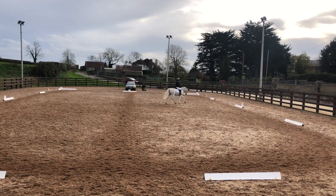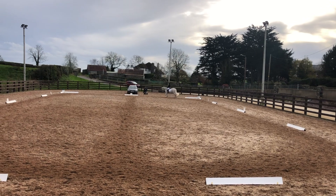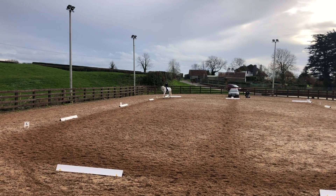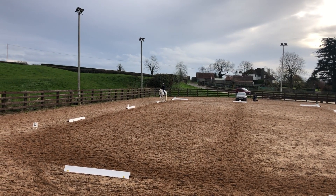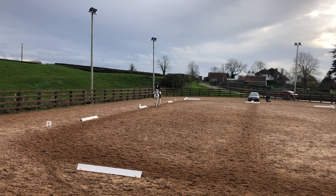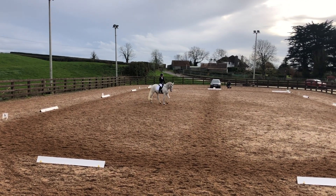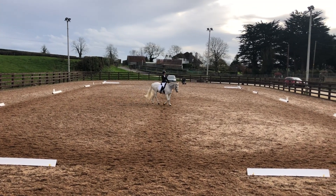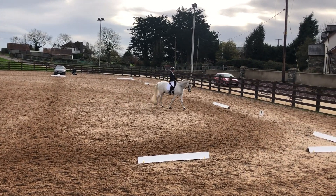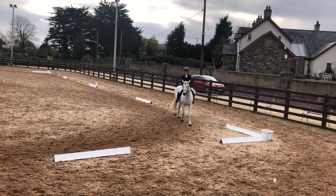At H we have medium walk — we got a 7 with no comment. Then H E F medium walk — we got a 5.5, with the comment 'could be a little more active, walk becoming two beat,' which is 100% correct. The judge was an absolute sweetheart — she came out at the end and explained not to take this comment personally. He just gets a little bit tense and goes into this two-beat walk; he's done it since he was a baby. She came out to make sure I didn't get disheartened, which was lovely.